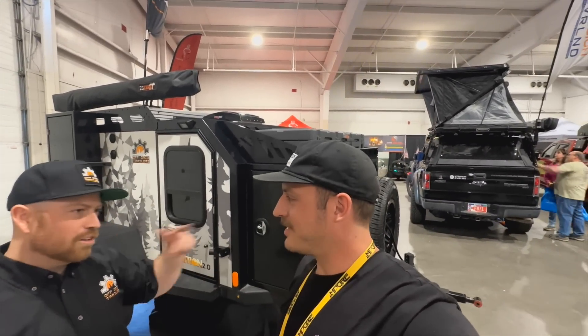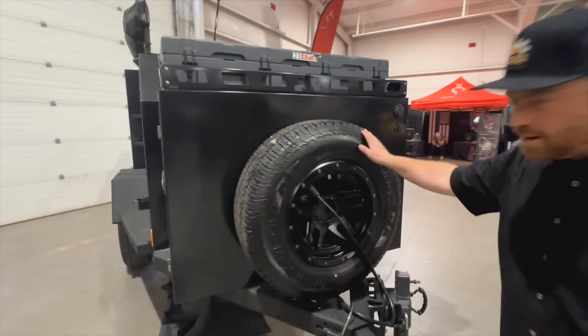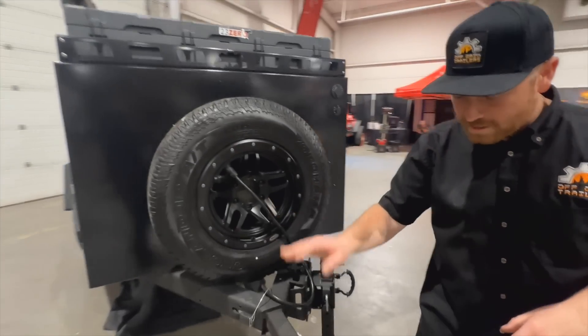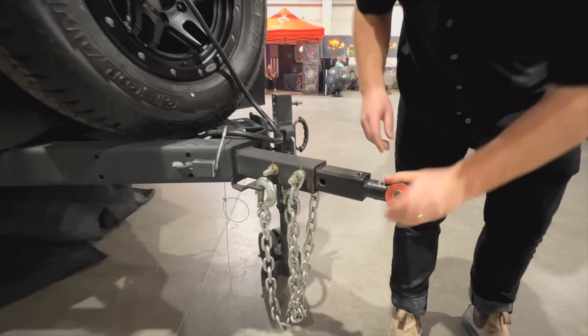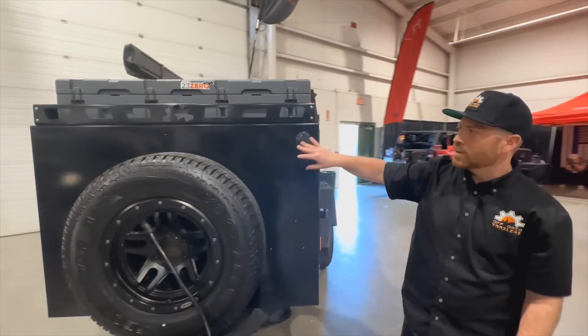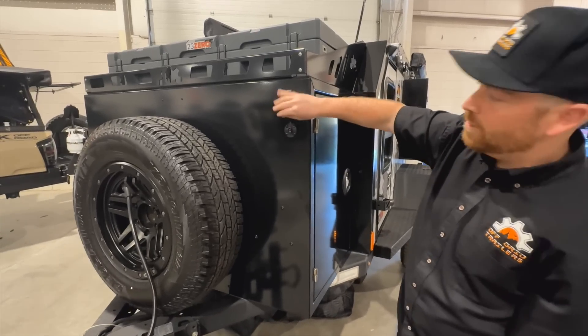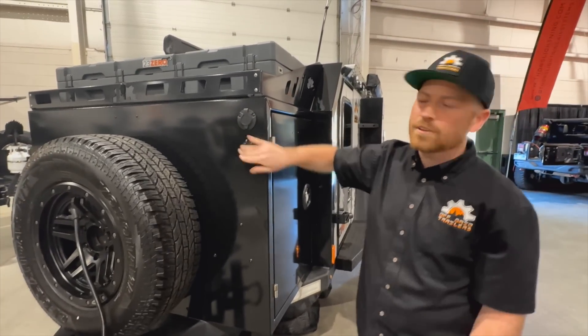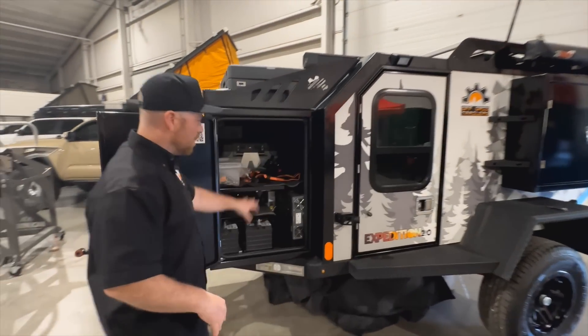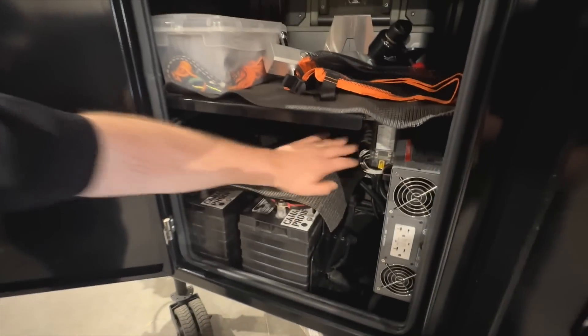So up here we've got our spare tire and front jack. This is the max coupler hitch, so this is gonna rotate 360 degrees in all directions. This is where you hook up the power - we've got a shore power charging port here, a solar panel here, and you can plug in any solar panel to it. On this side is your electrical box. You've got two 12-volt batteries and a 2000-watt inverter, with breakers in the back.